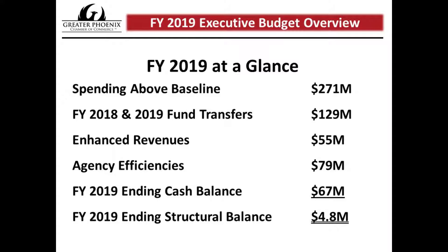As a refresher, the structural balance is just the difference between ongoing spending and ongoing revenue, something the legislature focuses on pretty closely.